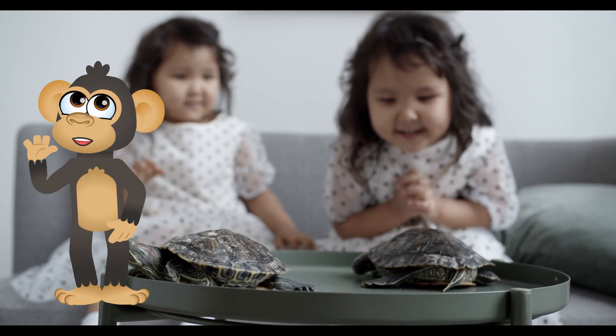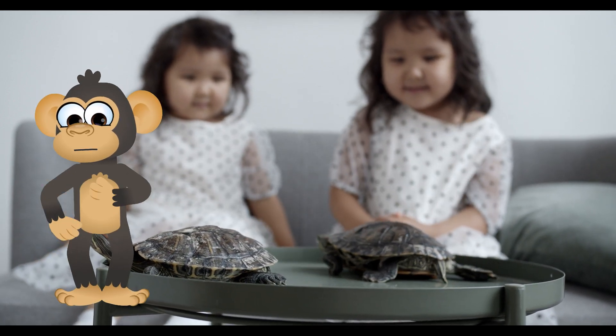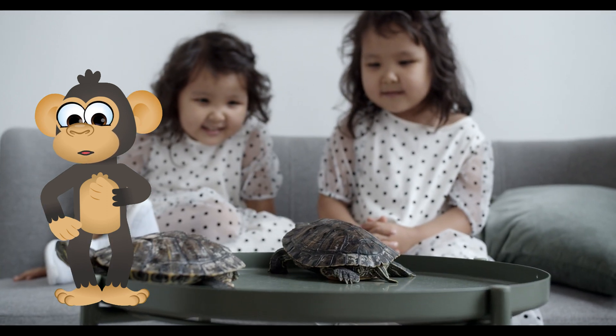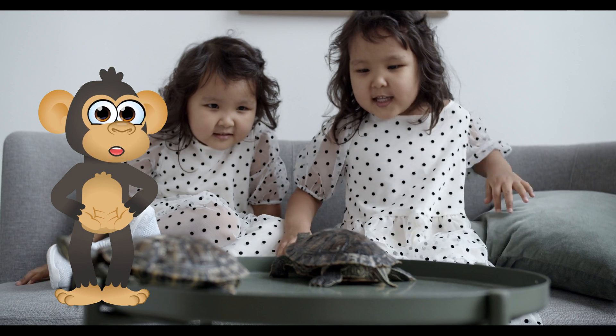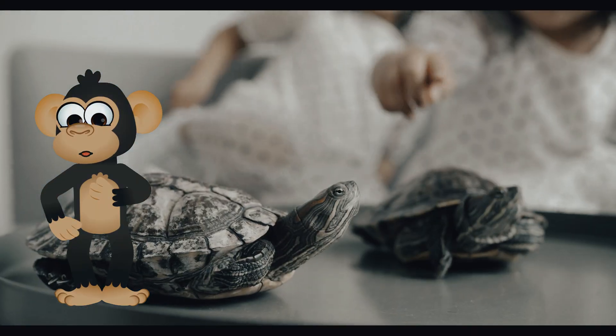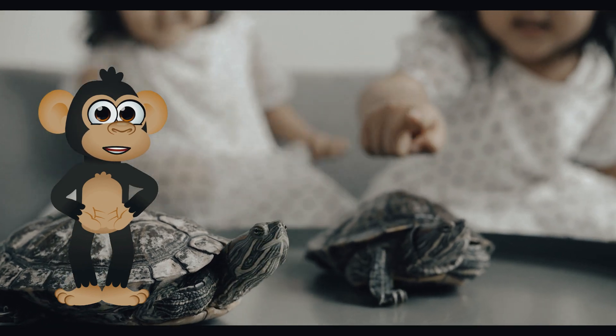Yeah, let's dive into the world of Turtles! Hey there, Curious Cubs! Biku's swinging by with a question that'll have you celebrating with excitement. Ever seen a creature carrying its own home on its back? No, it's not a super-strong backpack-wearing monkey, although that would be pretty cool to see.